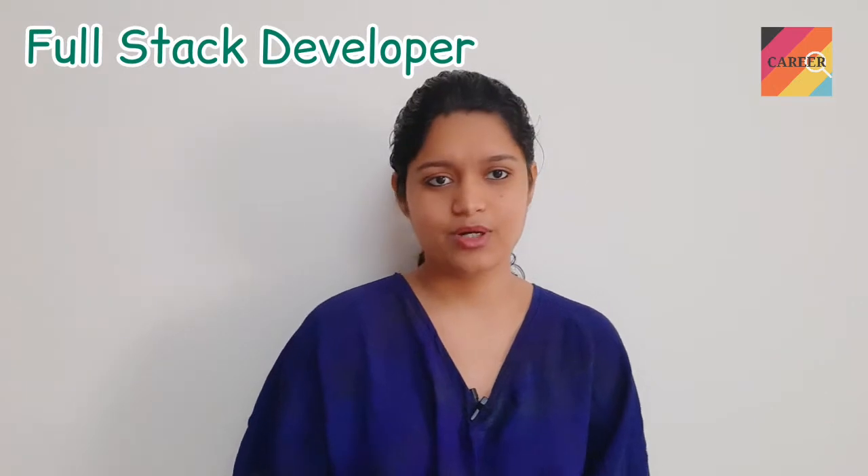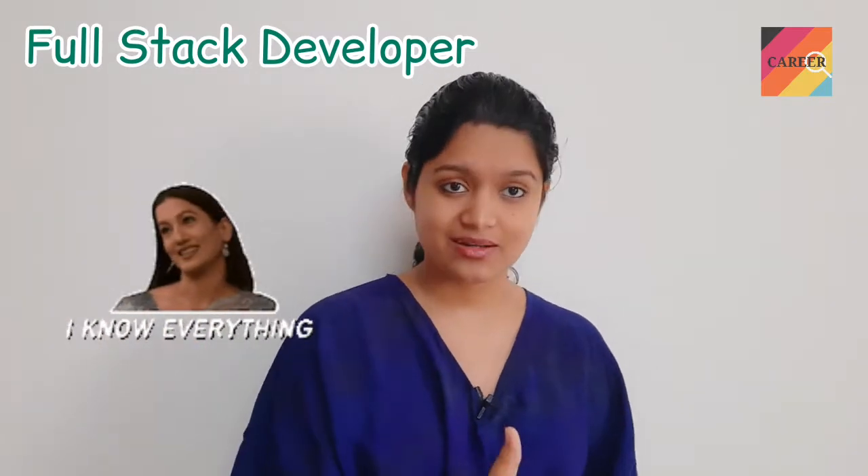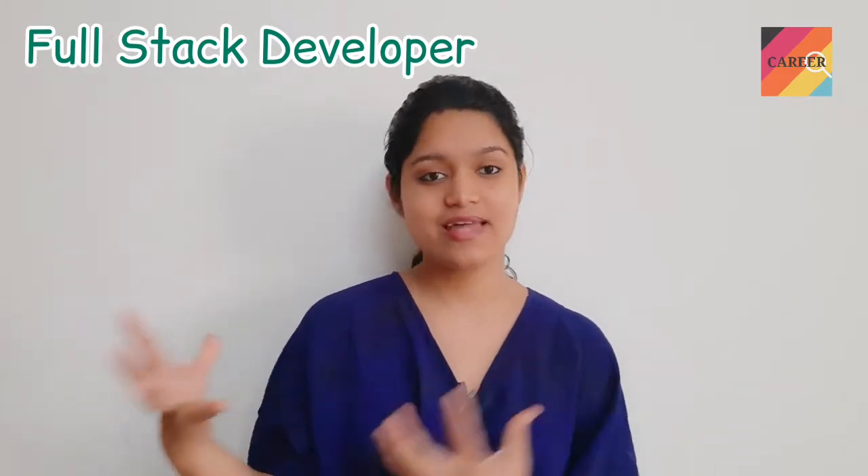The third category is the full-stack developer. A full-stack developer knows everything from back-end to front-end — back-end coding, how the website should appear, and technologies like HTML, CSS, JavaScript, Angular, and Java. A person aiming to become a full-stack developer needs command on one programming language, knowledge of a framework, and also knowledge of HTML, CSS, and JavaScript for the appearance side.